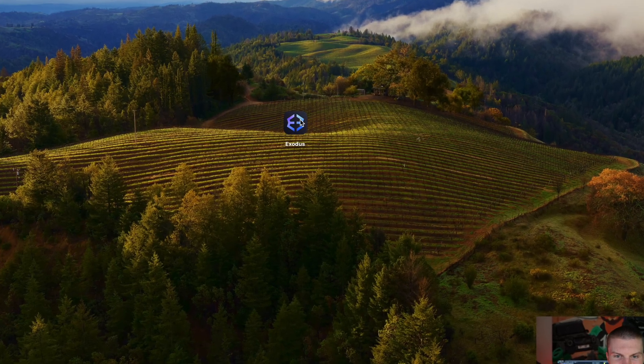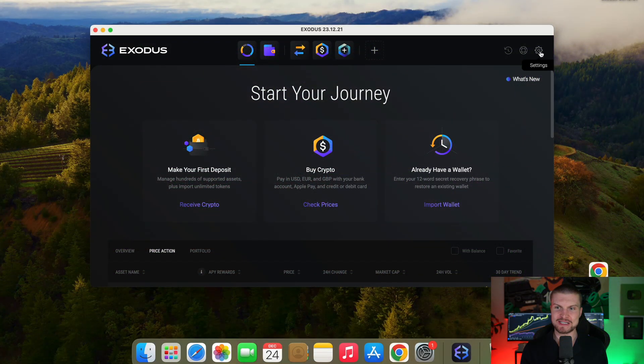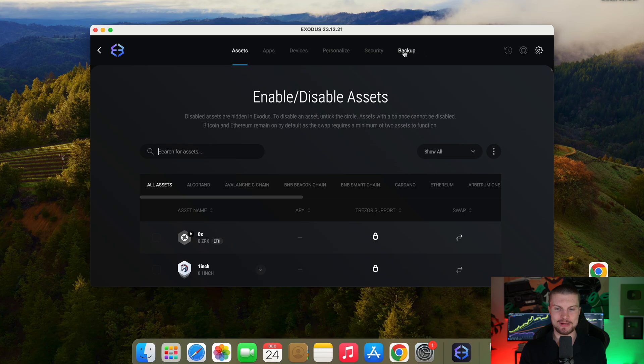Now double click to open. Now comes the most important step. The first thing that you want to do is you want to back up and secure your wallet. So for this, go right here on the settings icon, then click on back up.